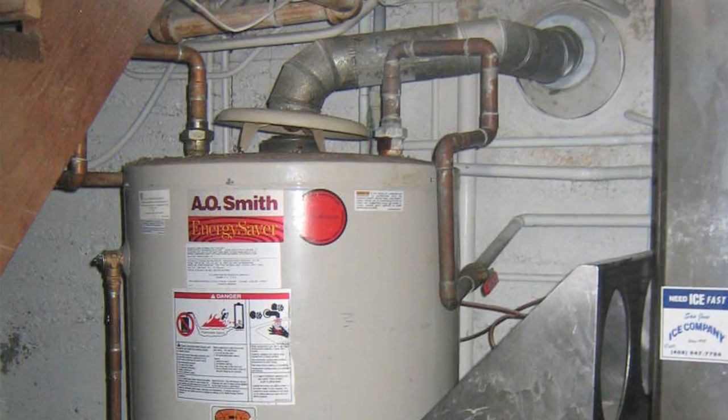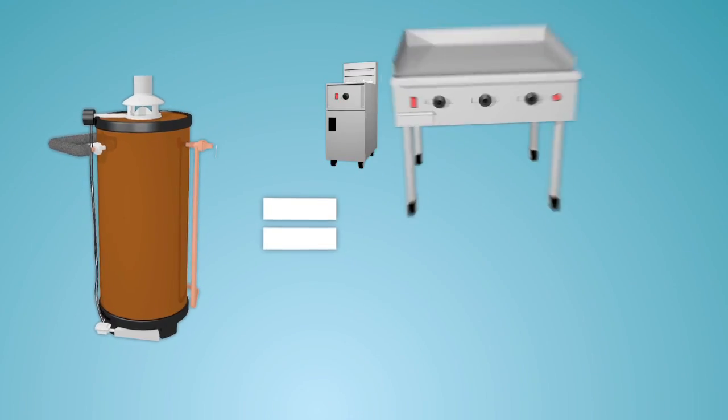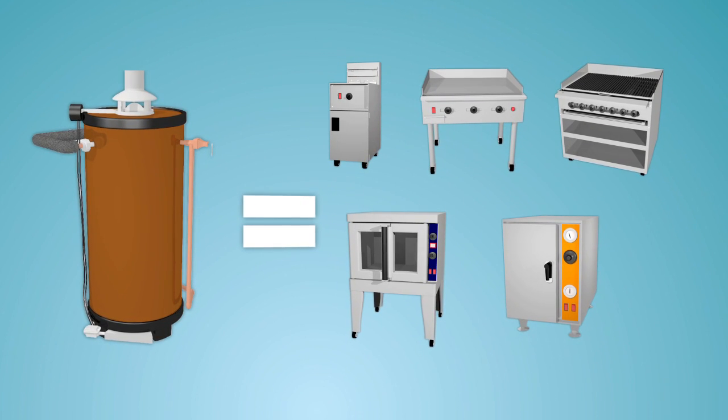It may be tucked away out of sight, but your water heater is more important than you realize. It can use as much gas as all your cooking appliances combined. It's one piece of equipment that burns the gas of many.